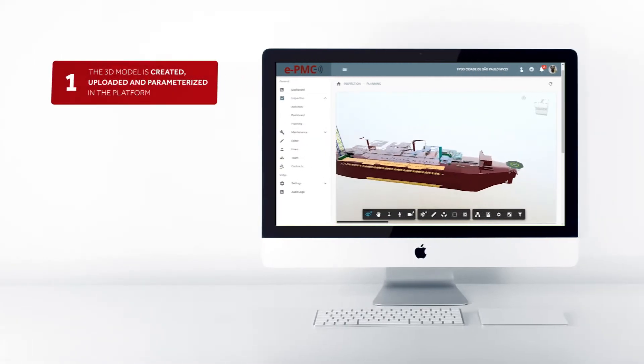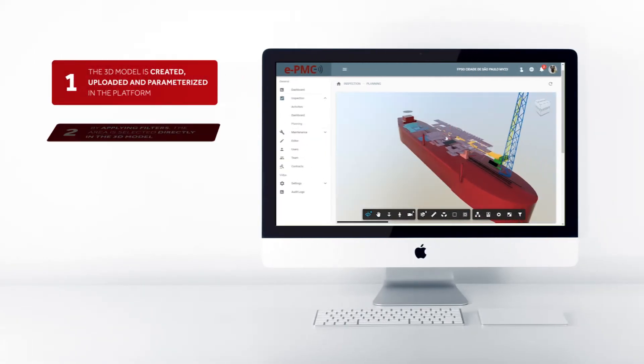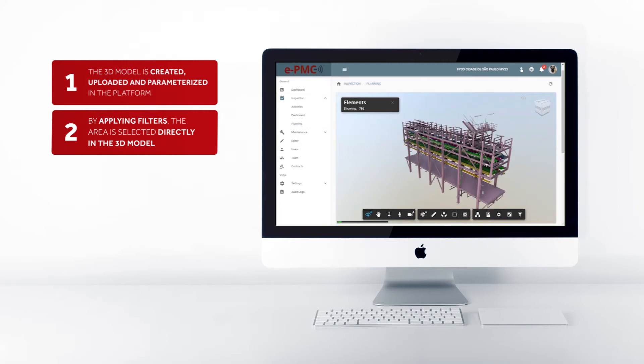First, the 3D model is created, uploaded and parameterized in the platform. Then, by applying numerous filters, the area to be inspected is selected directly in the 3D model. Through the survey,